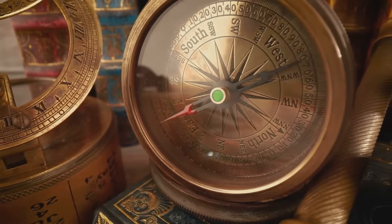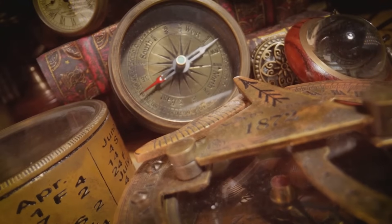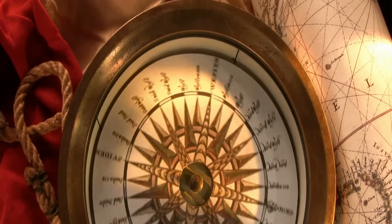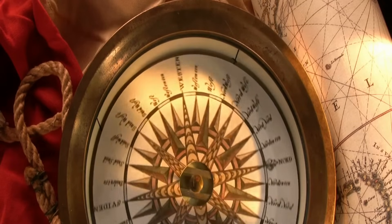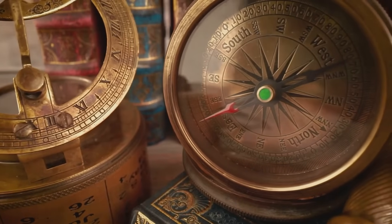The compass was invented in China. It was used for navigation by the 11th century, and some believe it was used even earlier. Early compasses were made with lodestone, a naturally magnetic iron ore. The lodestone was shaped like a spoon and placed on a bronze plate. The plate had markings for directions, and the spoon's handle would point south. This early compass was called the south-pointing spoon.